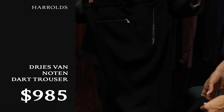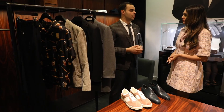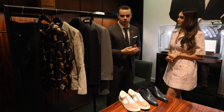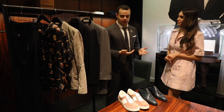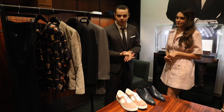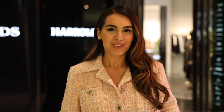Dries Van Noten is a heritage label for us — we've been carrying it for many years, amazing stuff. We're the premier luxury retailer, and basically everything I've shown you today we carry exclusively. So if you're looking for something special for a loved one or a friend, there's nothing better than a Tom Ford sneaker or a Brioni tuxedo, or whatever it may be. For the full list of Harrolds Christmas gift ideas, visit robreport.com.au.